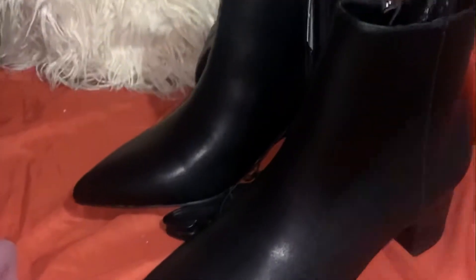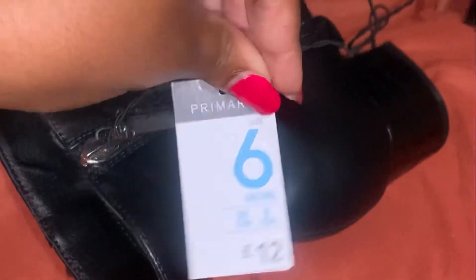Then I decided to get new boots for work because my current ones are a bit old. These caught my eye because they look so sophisticated and the heels are not too high, so I won't be in pain at work. Just to recap the prices: the perfume was eight pounds, this shoe was twelve pounds, and the boots were also twelve pounds.